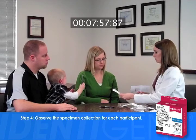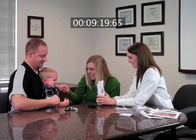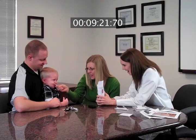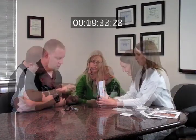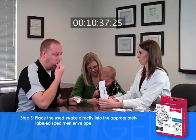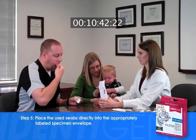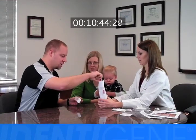Step number four: observe the specimen collection for each participant. The participant should open the packet of swabs and, using only one swab at a time, aggressively scrape and rotate the swab inside the mouth against the cheek for about 10 to 20 seconds. Be sure to use all three swabs for each participant. Step number five: place the used swabs directly into the appropriately labeled specimen envelope. Do not place the swabs back into the plastic packet.